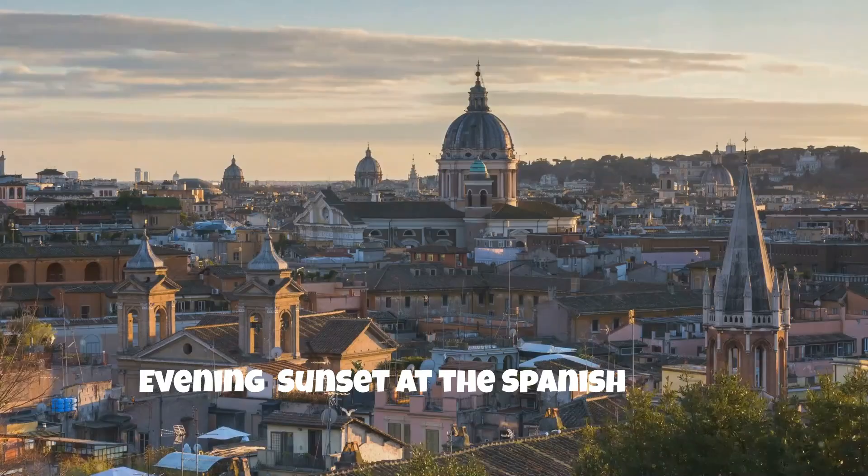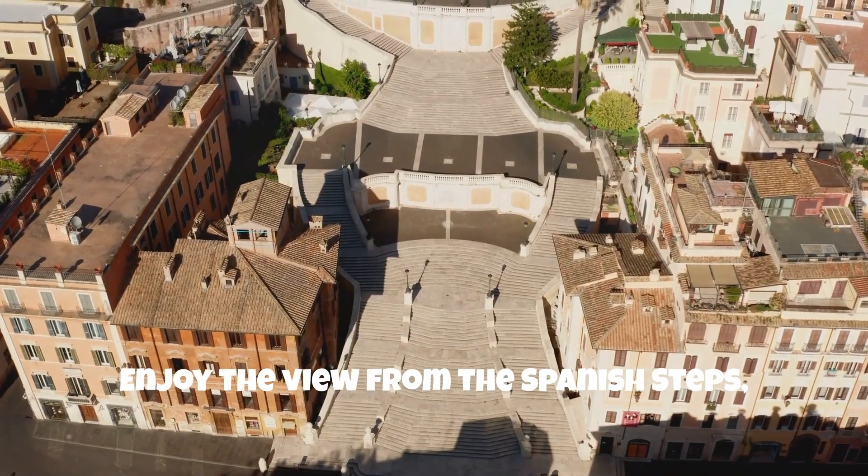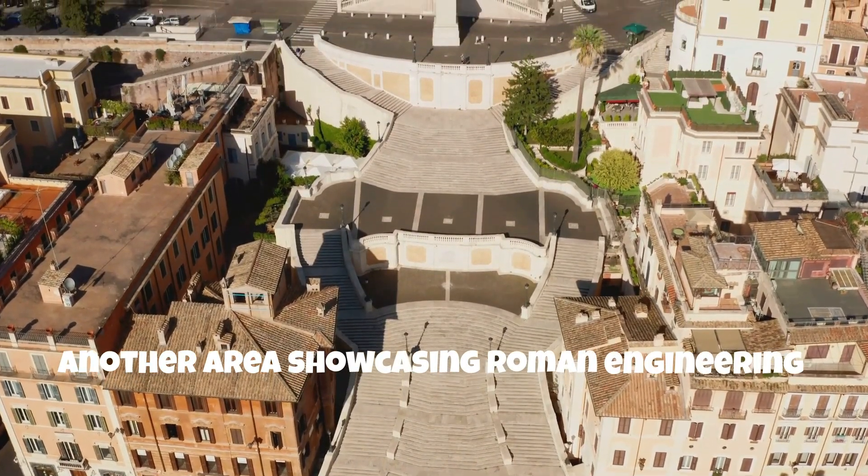Evening: enjoy the sunset at the Spanish Steps, another area showcasing Roman engineering influences.